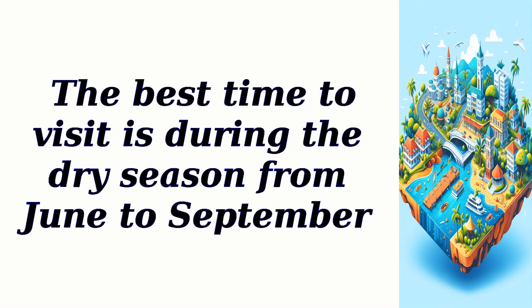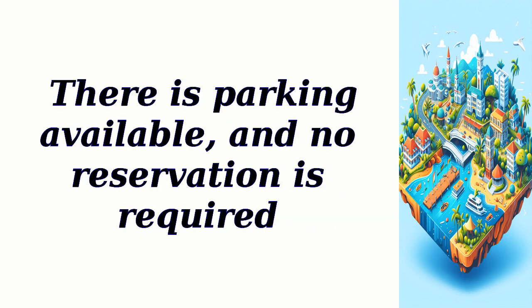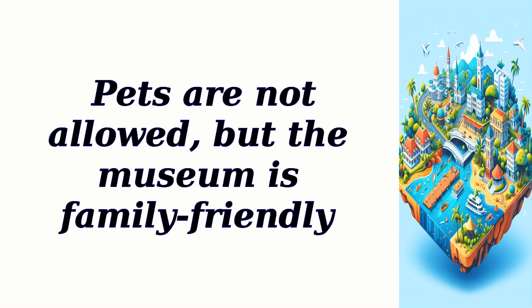The best time to visit is during the dry season from June to September. The museum is open from 9 a.m. to 5 p.m. and the entry fee is $5 per person. There is parking available and no reservation is required. Pets are not allowed, but the museum is family-friendly.